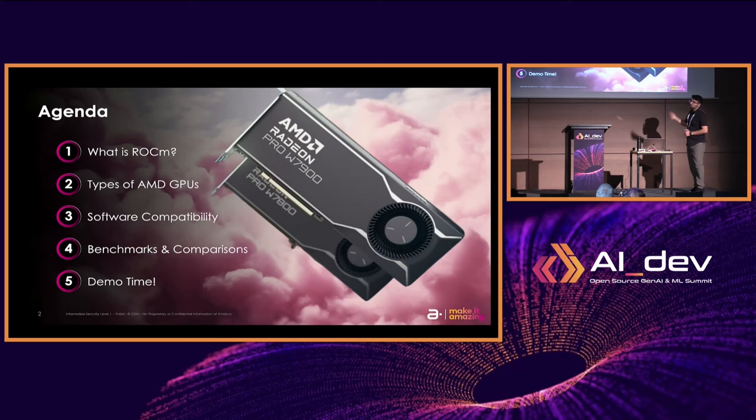We're going to go over what is ROCm. ROCm is the open source software stack that powers AMD GPUs. Then we're going to be talking about the different types of AMD GPUs as well as the software compatibility — basically what runs well on AMD GPUs and what kinds of things don't. And then of course we're going to be showing you some benchmarks, comparisons, and demos.